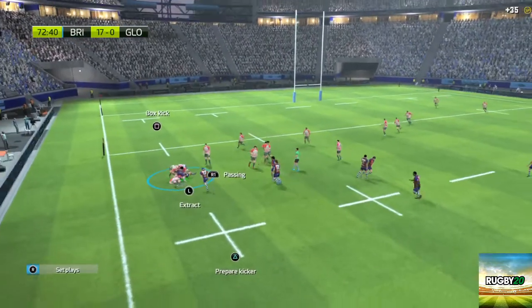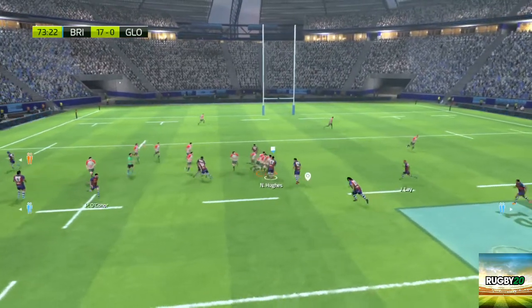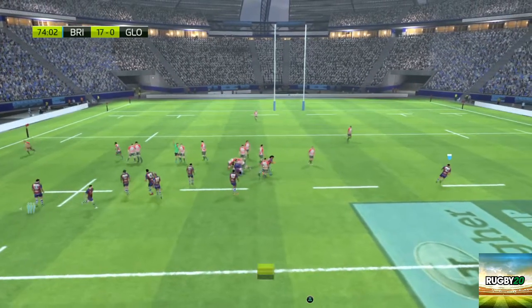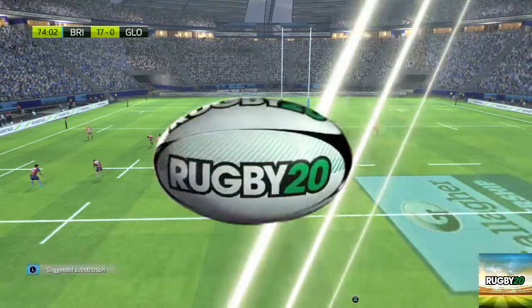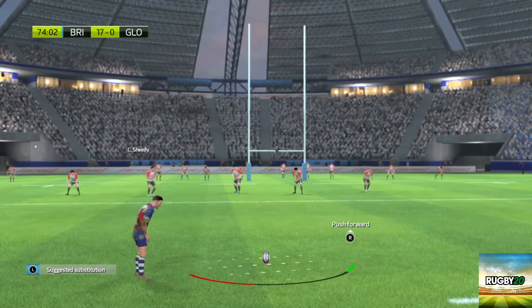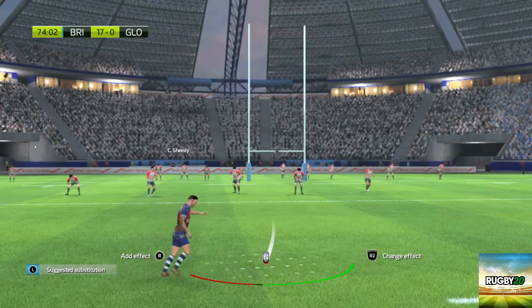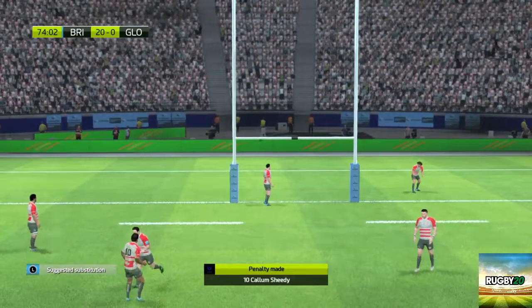That looks like it'll be a ruck. Thacker keeps the ball moving — there's not a great deal of support there. He's managed to burgle the ball. Now for the penalty kick — and it passes between the posts.